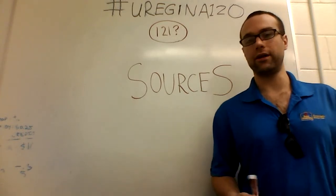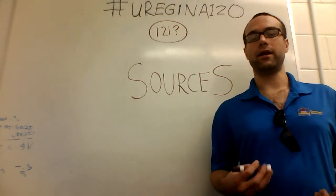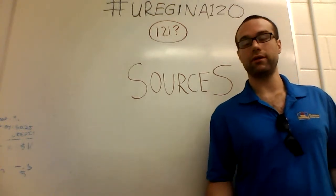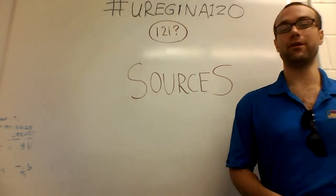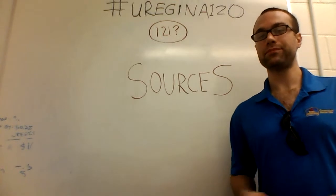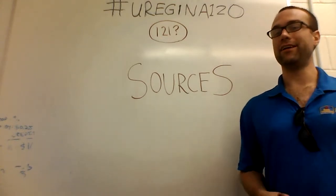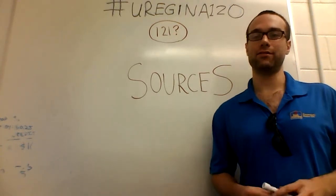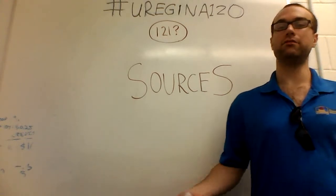Then you could use a scientific calculator but not a statistics calculator. Then you could use a statistics calculator but not a graphing calculator. Then you could use a graphing calculator but not a programmable graphing calculator. Then you could use a programmable calculator but not a computer, or you could use a computer but not the internet, or maybe some parts of the internet but not all of it — and so on and so forth.